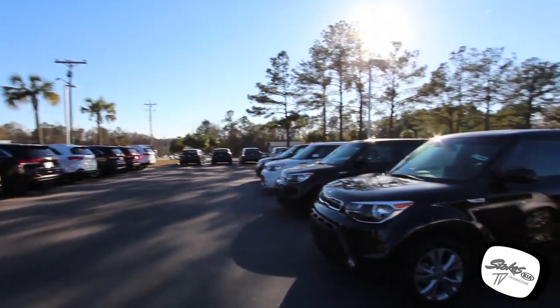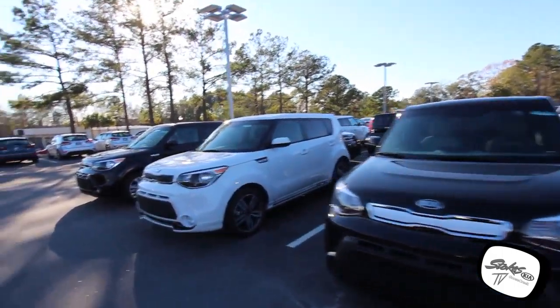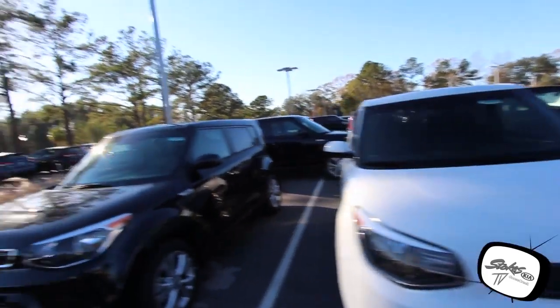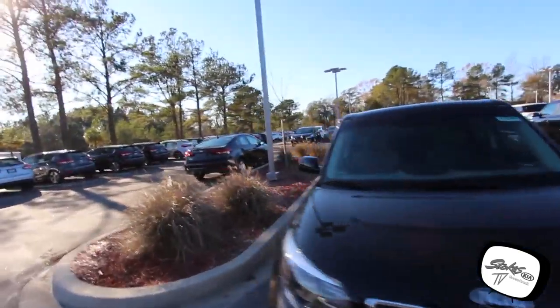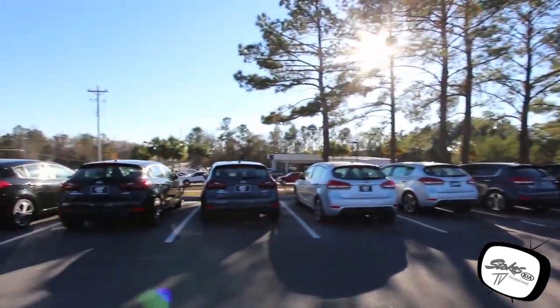I don't know any other Kia store anywhere near here that can compete with the inventory that Stokes has. This is a big inventory, folks. There are the Kia Souls — let's keep cruising through. Stay with me for the next few minutes if you want to see all the cars we have at Stokes Kia.